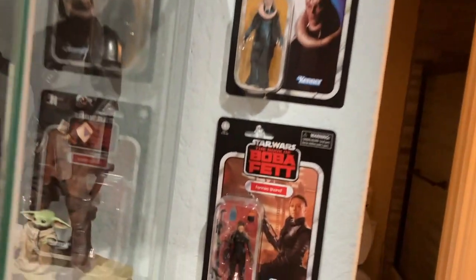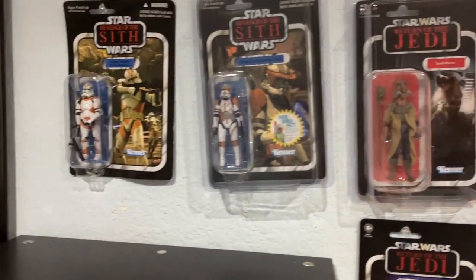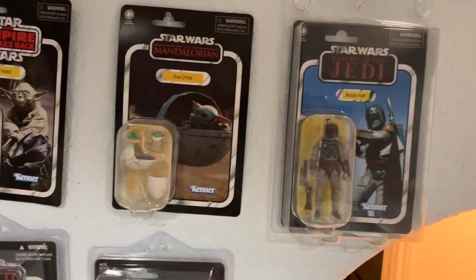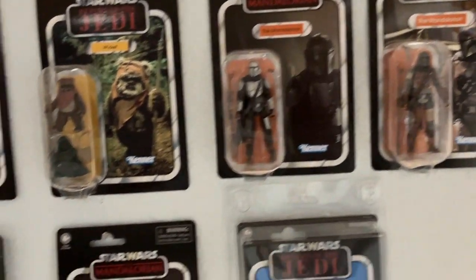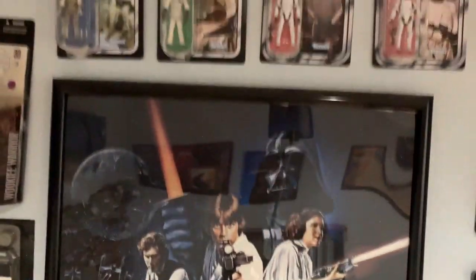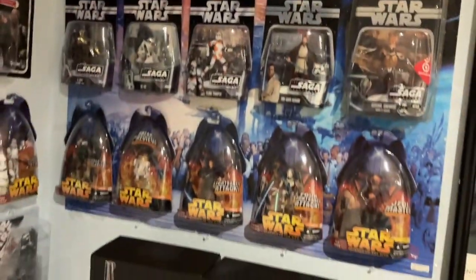I got a carded Fennec — so now I have her both loose and carded — same with Bib Fortuna, same for Yak Face. There's Commander Cody, got him for 15 bucks — it was a steal. I now have a carded and loose Boba Fett right next to my other two Mandalorians. I sadly did open my Death Watch Mandalorian to help army build for the shelf, but I already ran out of space up here, so I don't really mind opening things now.